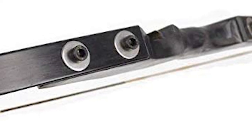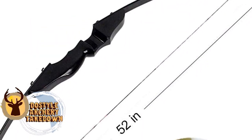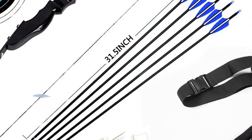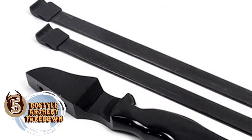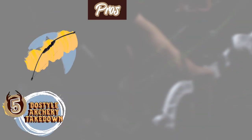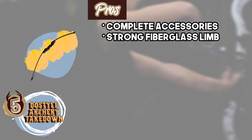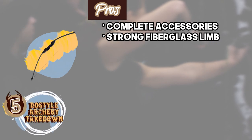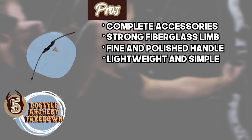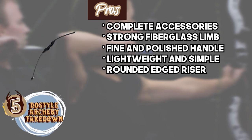First, we have the Best Recurve Bow for Target Shooting – Deuce Style Archery Takedown. Recent buyers found a great option in this Deuce Style Archery Bow. It includes all the necessary accessories needed to achieve greater accuracy. The scope that comes with this recurve bow is also often considered to be one of the best ones on the market. Its pros are: its package includes all the necessary accessories, it comes with a strong fiberglass limb for added durability, it features a fine and polished handle for greater smoothness, it has a very lightweight and simple design that is easy to handle, and the riser is specially designed with rounded edges to give better grip.